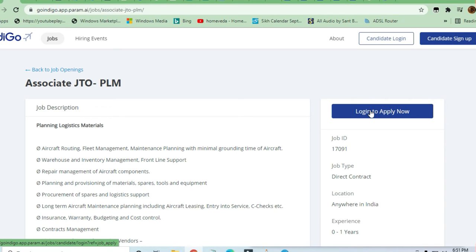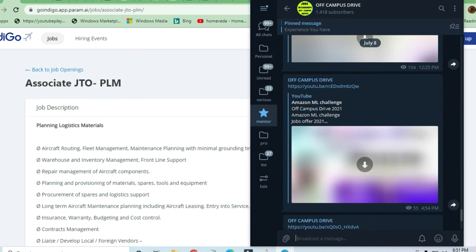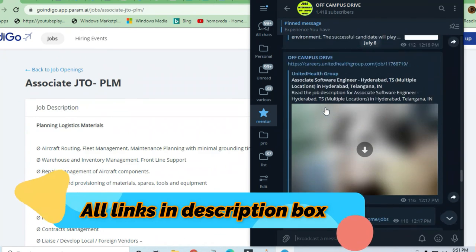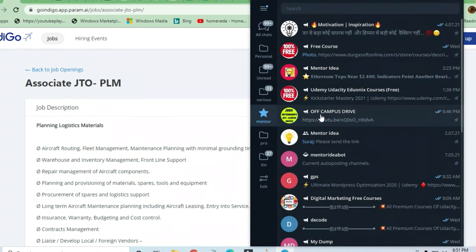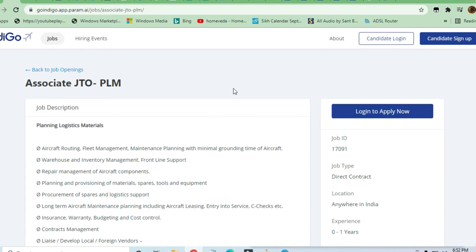There are a lot of opportunities available on Jobs and Off-Campus Drives — daily 30 to 35 postings. You can join the Telegram channel to take advantage of these, plus get access to amazing courses from Udemy and other platforms. Thanks for watching — do share the video with others.